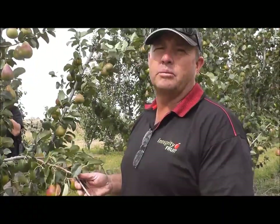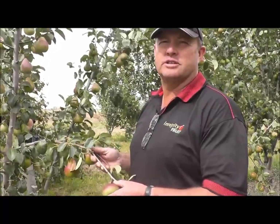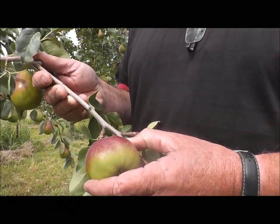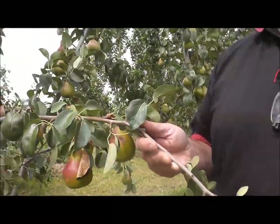These pears are still probably six to seven weeks away from harvest, and they're showing good colour and good size now. I'd say that probably by the time they're ready to harvest, they'll be around about 75 millimetres, which would be a good size for market.